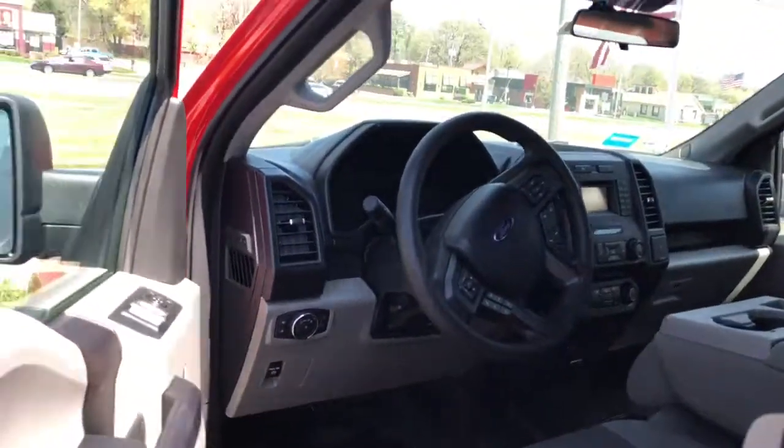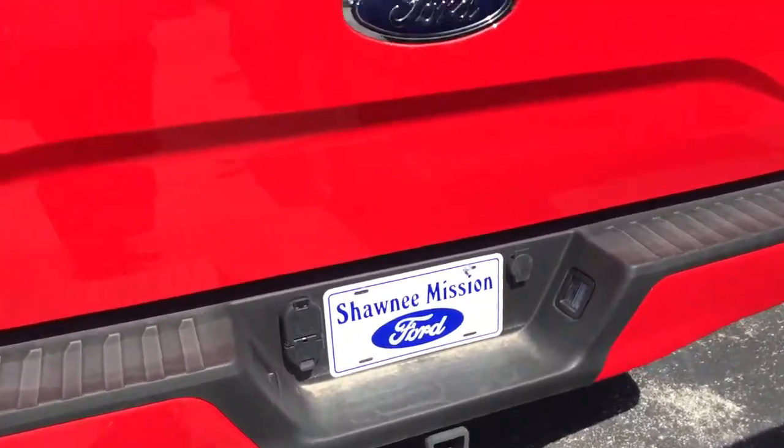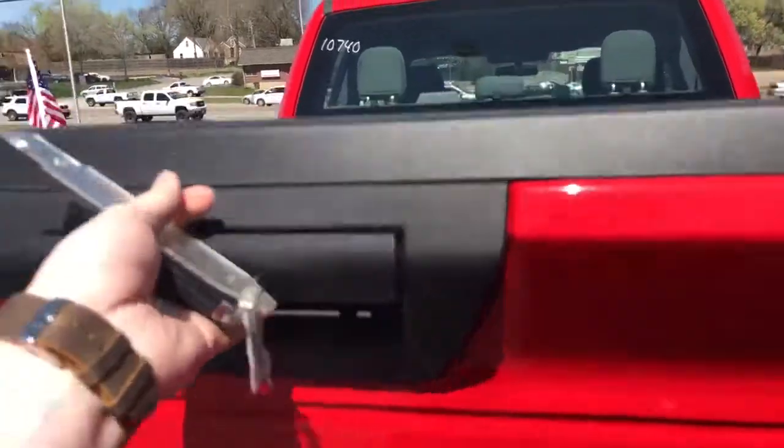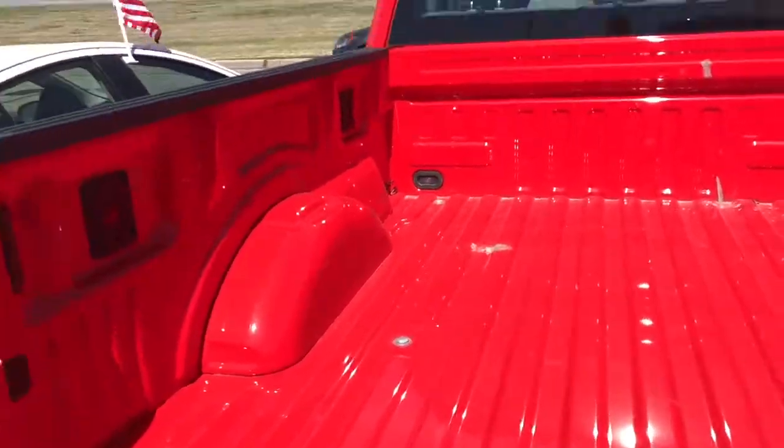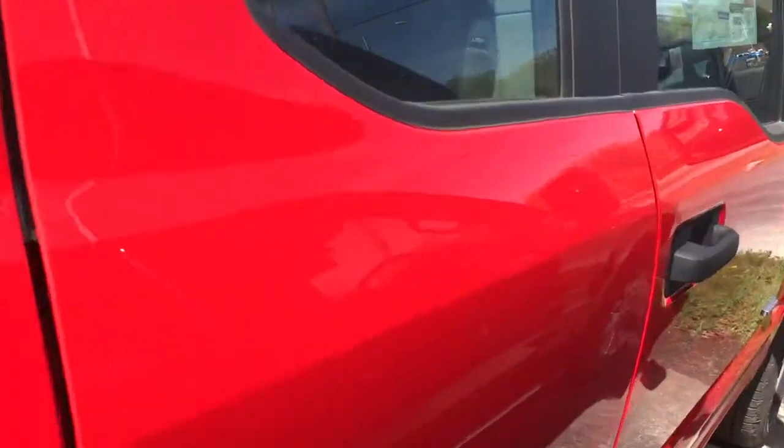It does come with two keys. Tow hitch ready. Very nice high-strength military-grade aluminum alloy. This is a sport model edition.